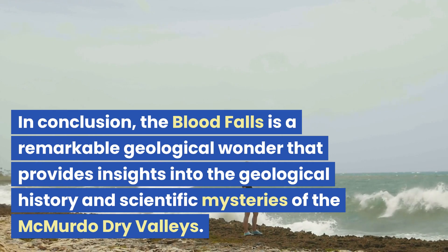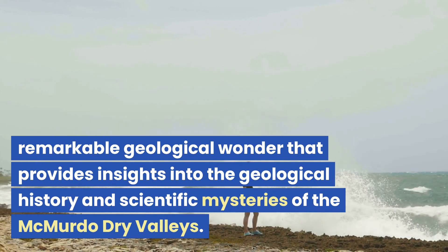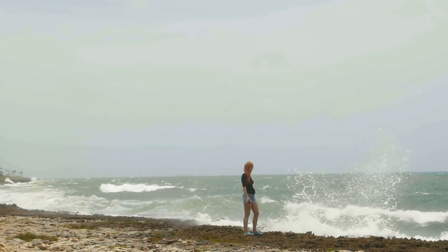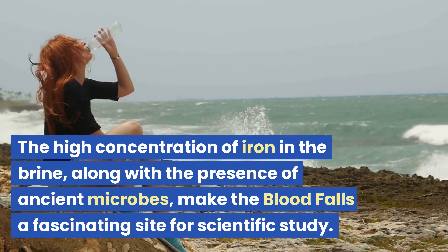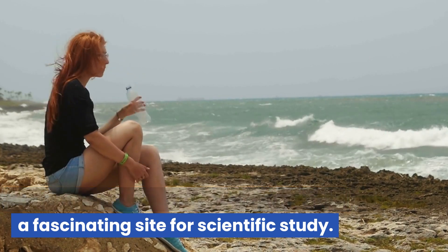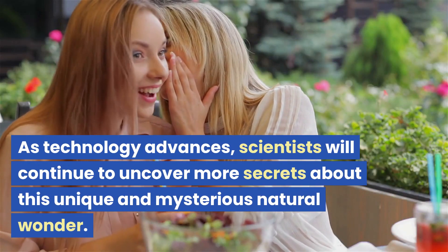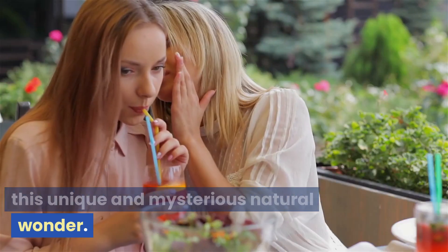In conclusion, the Blood Falls is a remarkable geological wonder that provides insights into the geological history and scientific mysteries of the McMurdo Dry Valleys. The high concentration of iron in the brine, along with the presence of ancient microbes, make the Blood Falls a fascinating subject for scientific study. As technology advances, scientists will continue to uncover more secrets about this unique and mysterious natural wonder.